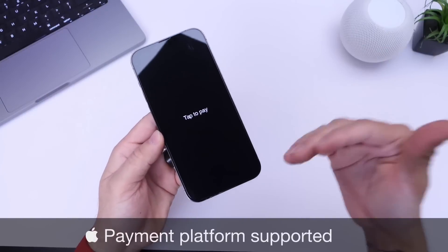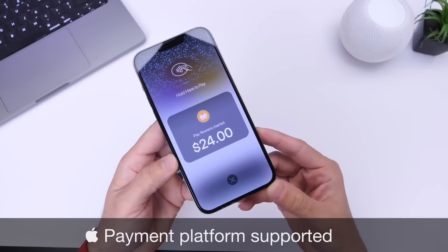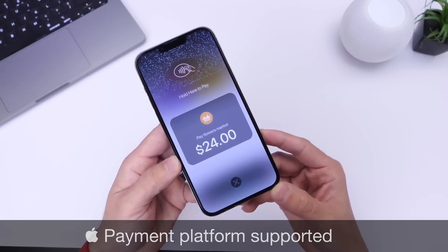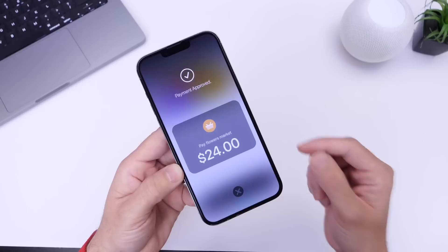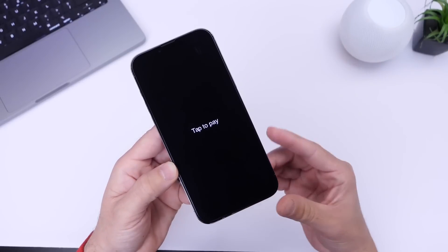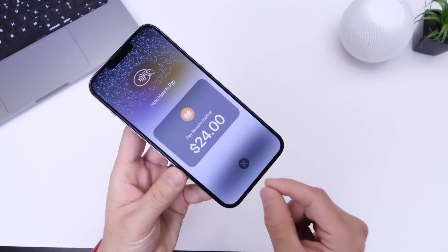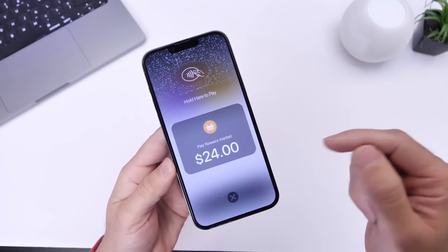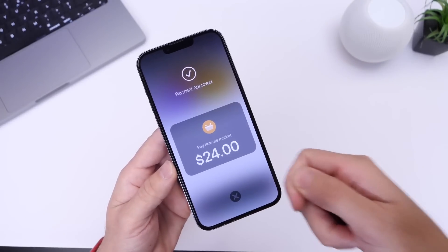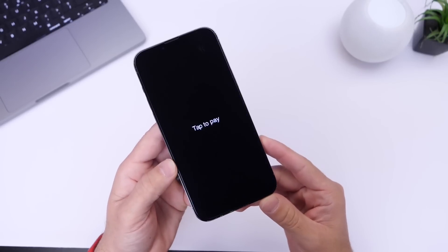Next I want to talk about platform support. If you use any payment platform like PayPal, Square, Stripe, or whatever it is, these platforms will have the capability, once Apple enables this feature, to integrate this service within their application. So if you use Square for your business and you have those tap-to-pay terminals that you connect to your iPhone, you no longer need the hardware. They'll be able to integrate this within their application and you can receive payments by credit or debit card directly on your iPhone with no additional hardware required.